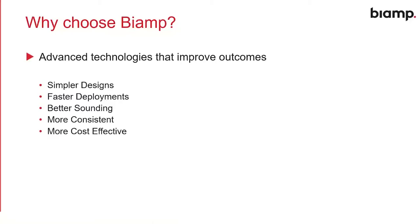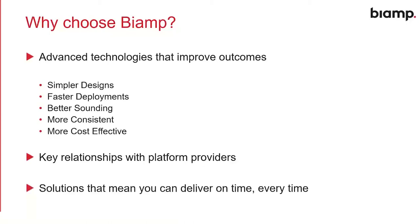How those are more cost-effective than competing solutions, and how we're also working with other platform providers. BiAmp is not the only company involved in a meeting room or conference room, so we've developed key relationships with other providers of technology. The suite of solutions now available from BiAmp in the meeting room means you can deliver projects on time, every time, be predictable in your relationships with your customers, and hopefully more profitable because you're delivering on time and delivering what you say you're going to deliver.